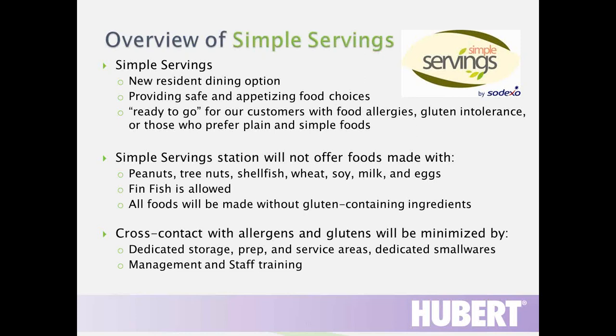Simple Servings is the program I'll be telling you about today. It's an option for resident dining — a platform or station within a resident dining room. The goal is to provide safe and appetizing food choices that are ready when our customer arrives so they don't have to wait. The preparation is very transparent to them, with very few ingredients in the recipes, so customers with food allergies, gluten intolerance, or celiac can all find foods that work for them.